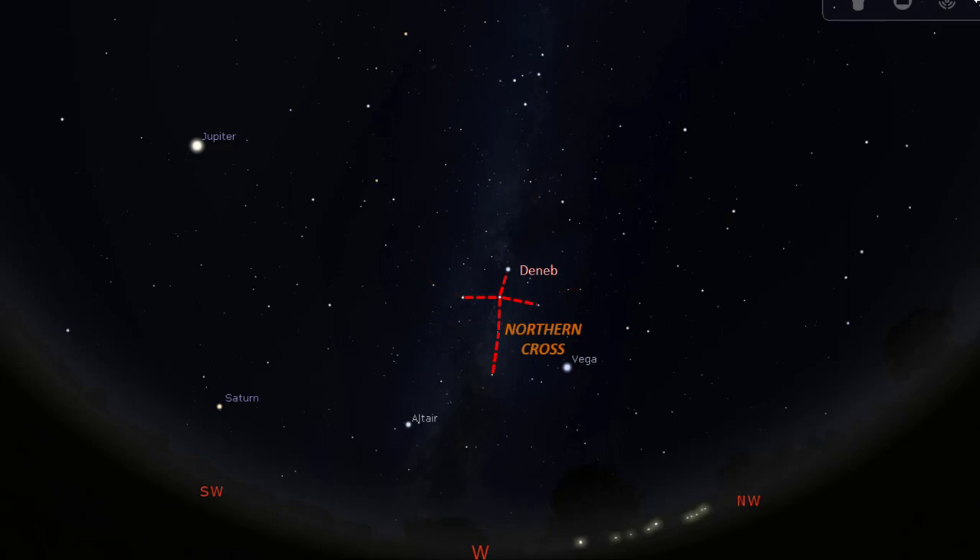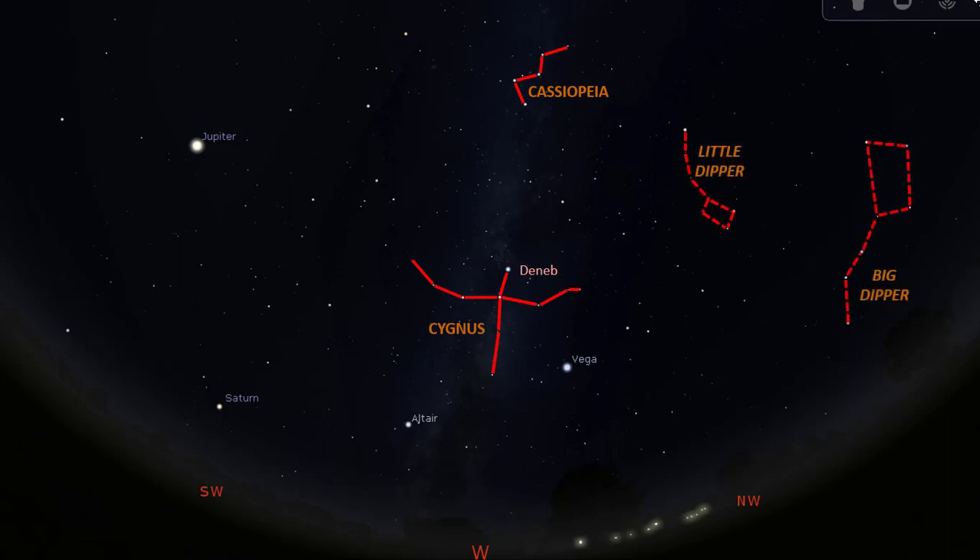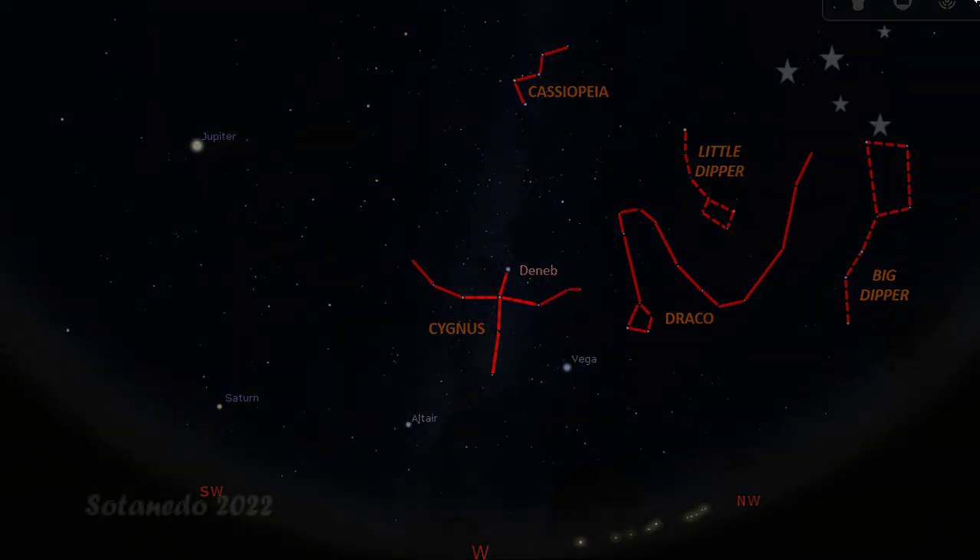You might have noticed that Cassiopeia, the queen, is behind the swan here. In the region to the right, we can see the asterisms Big Dipper and Little Dipper, and the constellation Draco in between. That brings us to the end of our brief tour of the night sky in October in the northern hemisphere. I hope you have found it helpful — please like, and I will also appreciate your comments. Thank you.